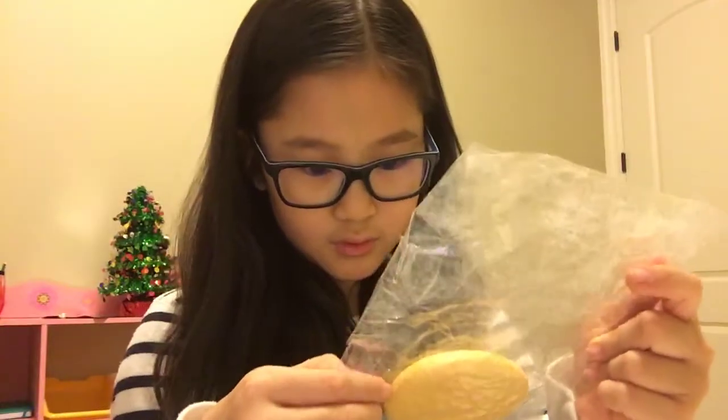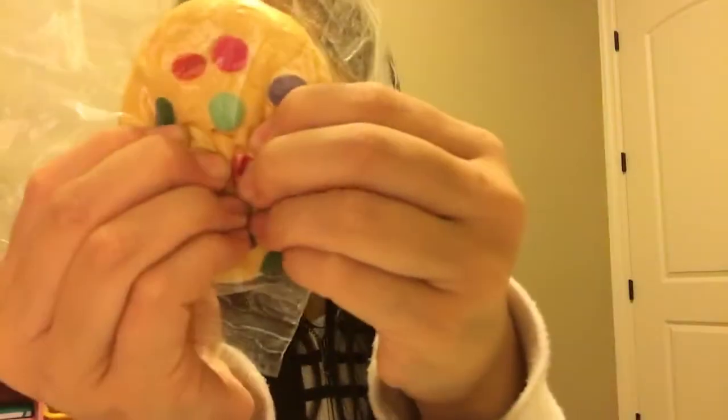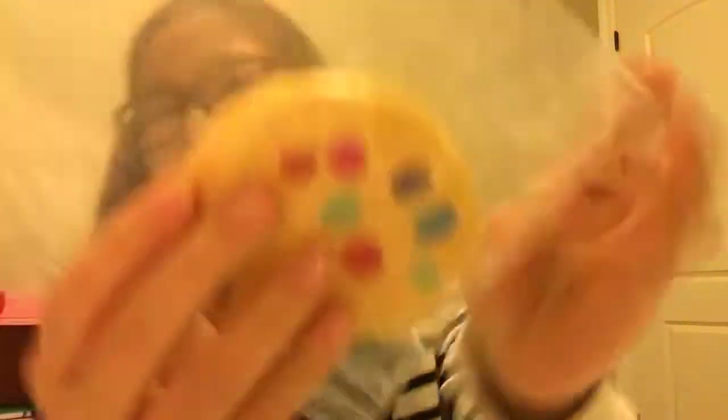The next thing I pull out is this cookie. I did not order this, which means I'm getting scammed. I did order the Cutie Creative Cookie but they gave me this super defected version, and this is by like Squishy Squad or something.